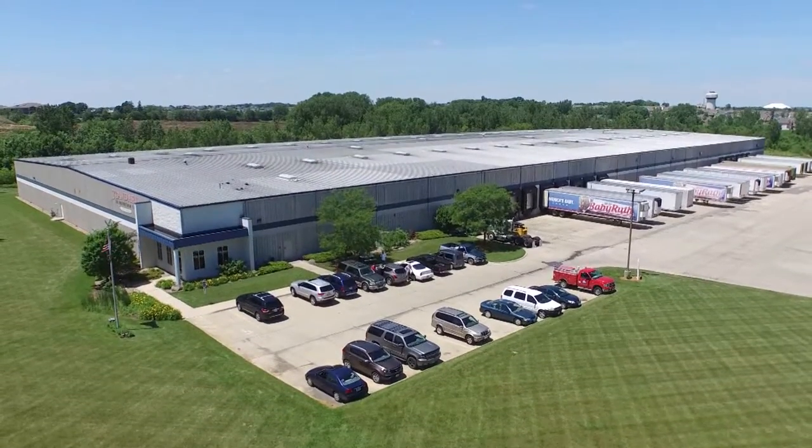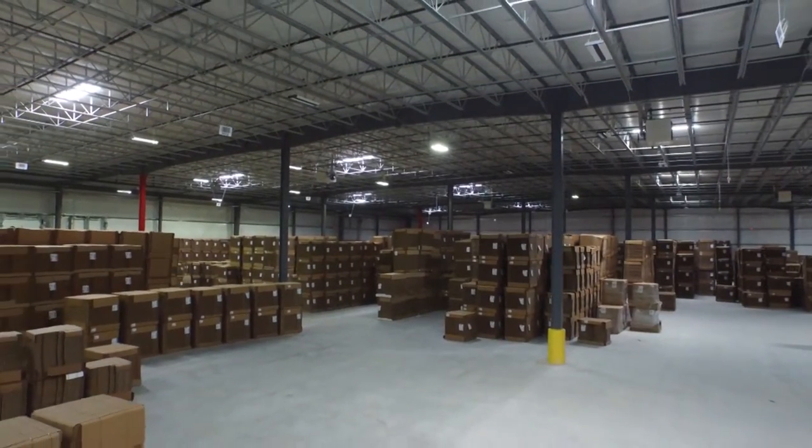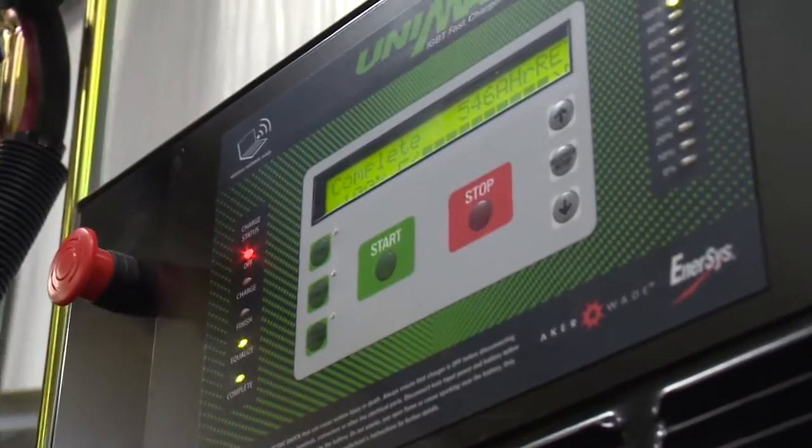With logistics locations in the South Industrial Park as well as the new Northern Industrial Park, Standard Distribution is consistently on the front of logistics innovation, which requires the latest technologies and effective use of their energy assets.